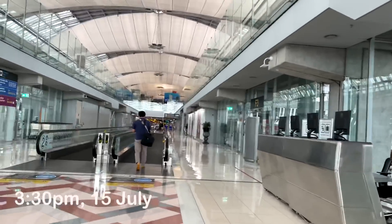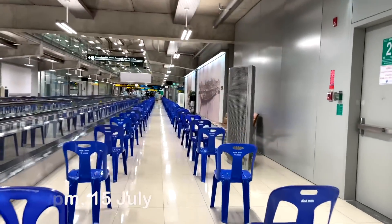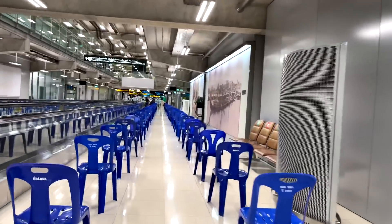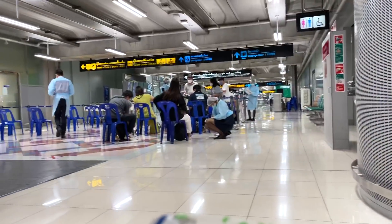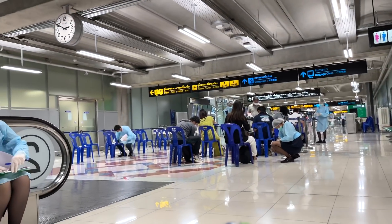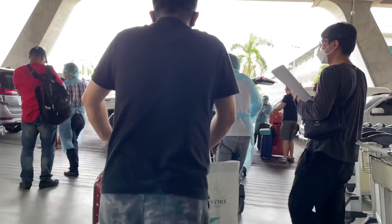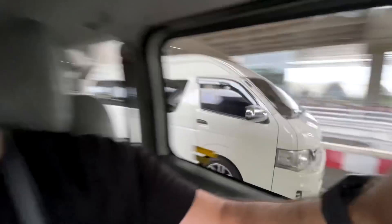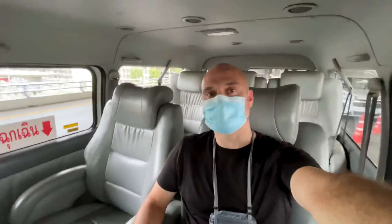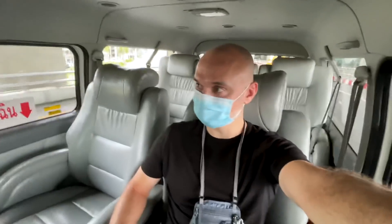I didn't really know what to expect when I landed in Bangkok. I'd watched a lot of YouTubers go through this immigration process during quarantine and saw all these blue chairs — it seemed like a nightmare in most cases. But in my case it went really quick. They looked at my paperwork, said okay you're good to go, lined me up outside, and put me in a private vehicle to my hotel.